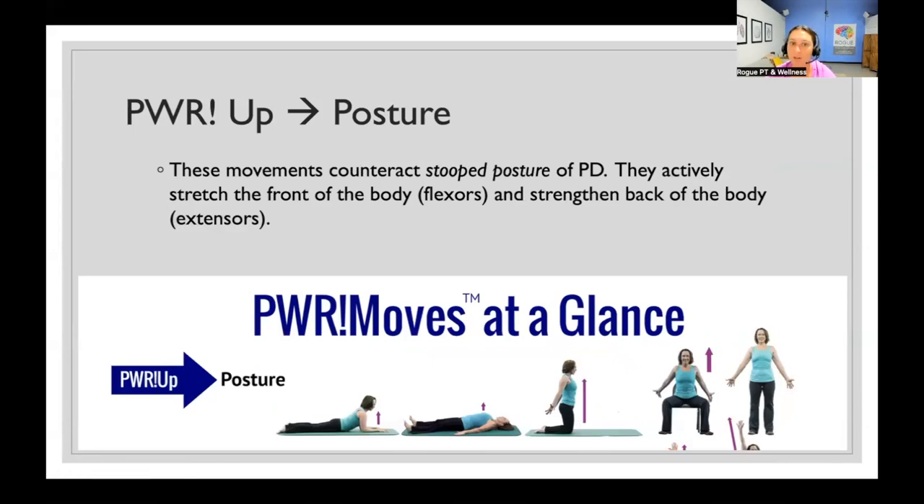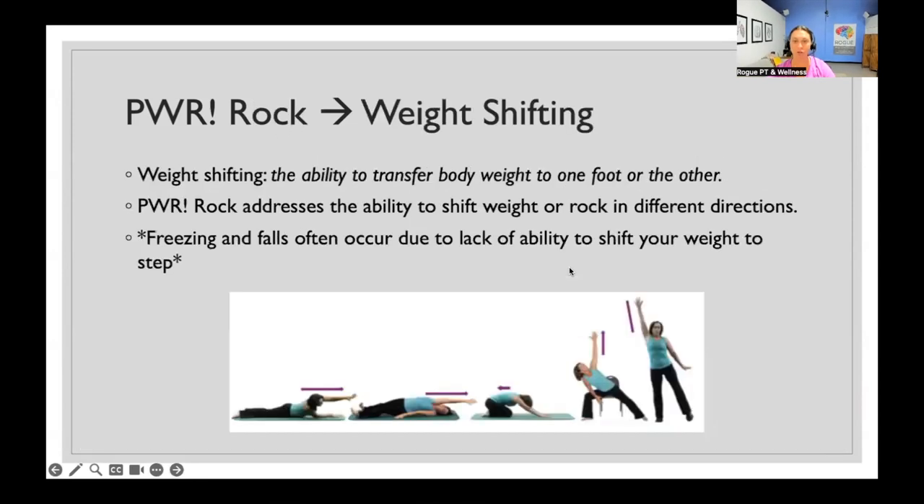A Power Up works on that flexed or stooped posture — you're actively stretching the front parts of your body, your flexor muscles that are pulling you in, while also strengthening the back of your body, your extensor muscles. You can do it on your stomach, on your back, on hands and knees, seated, and in standing. Tune in next month when I do another webinar and we'll go through every single Power Move in detail so I can really show you how big we should all be moving.